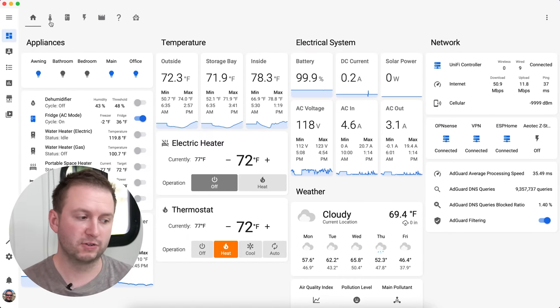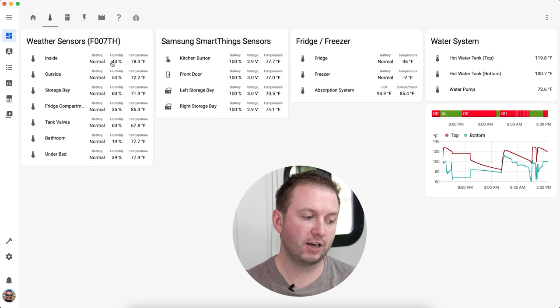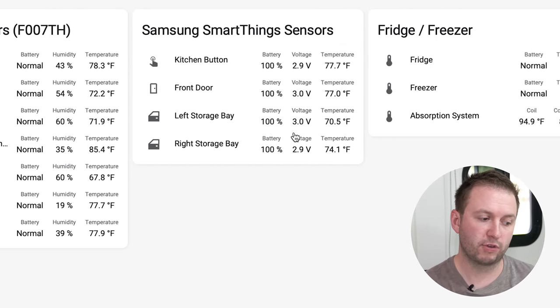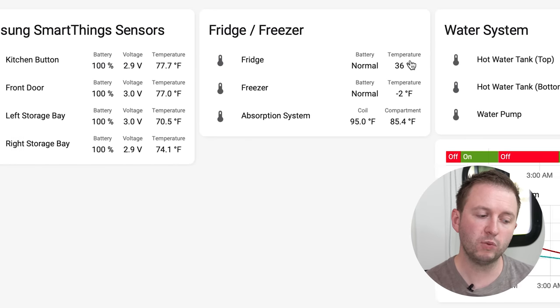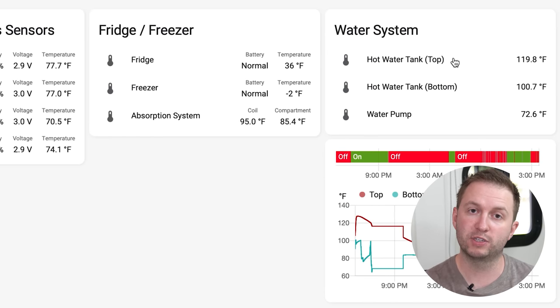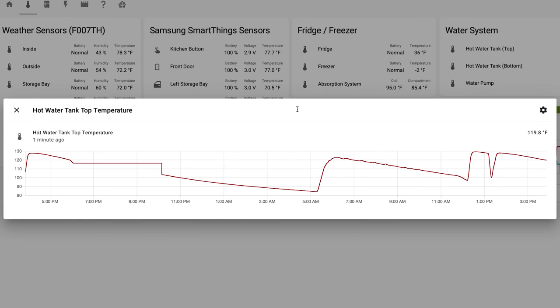Home Assistant has multiple dashboard views available, and this one shows all of the sensors we have around the RV. We have seven of the temperature sensors you saw near the thermostat. We also have three contact sensors which report temperature as well as whether the door is open or closed. We have fridge and freezer temperatures inside, sensors on the back of the fridge, and sensors we added to the hot water tank and water pump. With any of these, we can click on them to see a history of how that value has changed over the last 24 hours. For instance, this one here — you can see when we took a shower earlier today, the hot water tank temperature dropped, as you'd expect.